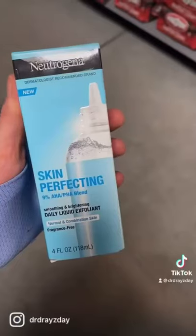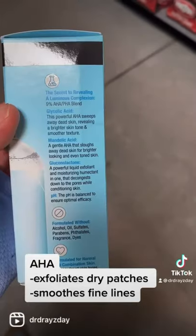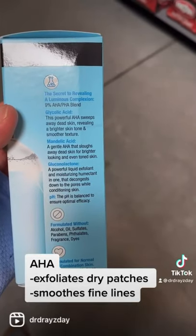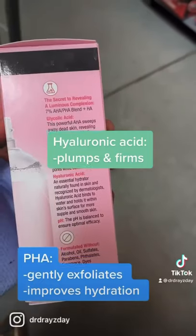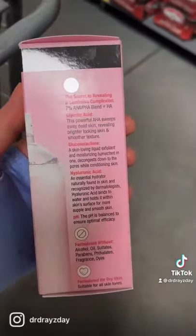Let's discuss ingredients for improving skin texture. Alpha hydroxy acids soften dry, heaped-up skin cells and exfoliate dry patches, leading to smoothing of fine lines and skin texture. Polyhydroxy acids are really gentle and generally well tolerated by people with sensitive skin.